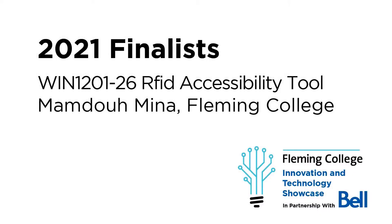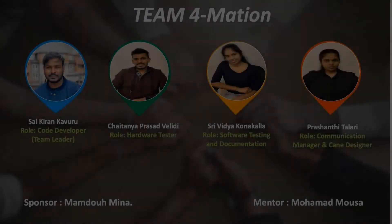Hello all! Welcome to the final showcase of Applied Projects. We are privileged to be here and excited to present a project today. Our project is the RFID Accessibility Tool, which is a smart game. Let me introduce my team.